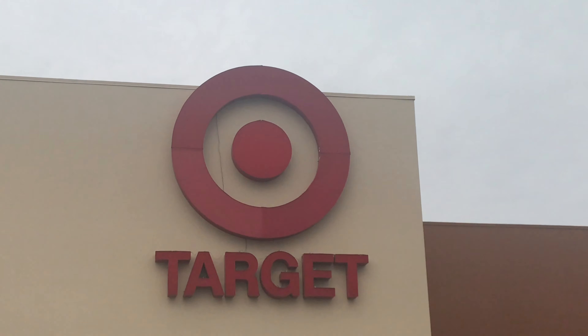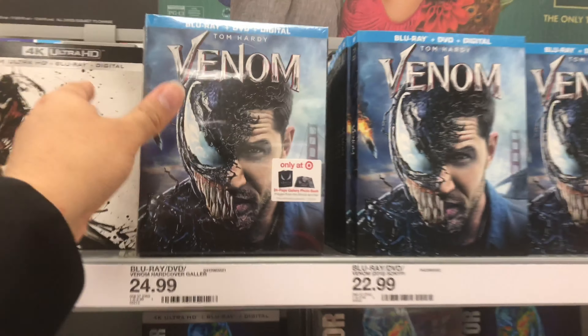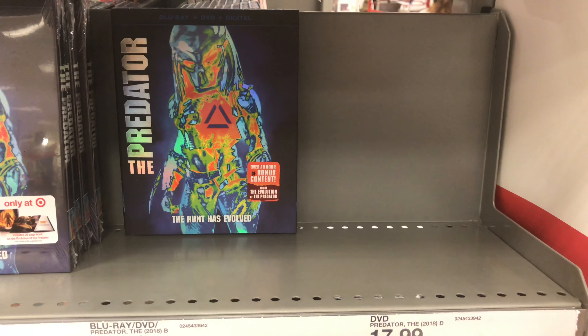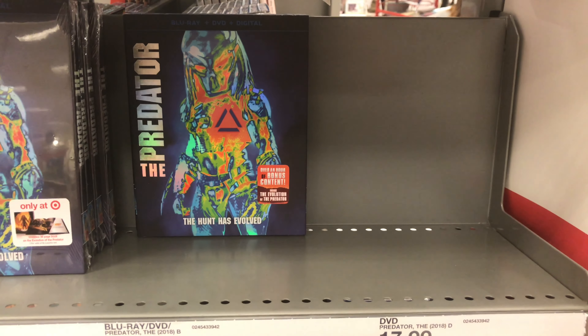Second destination of the day. My original plan for today was to pick up the Target exclusive Blu-ray of Venom, but I couldn't resist picking up the Steelbook at Best Buy and the Predator on DVD. But it seems Target doesn't have it — good thing I picked it up at Best Buy already.